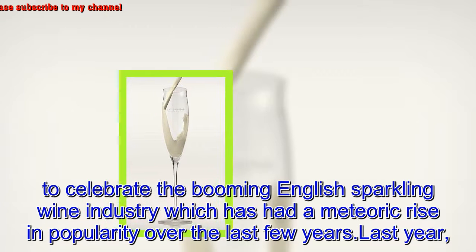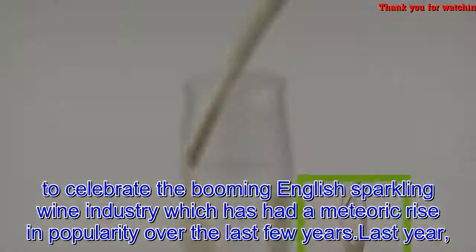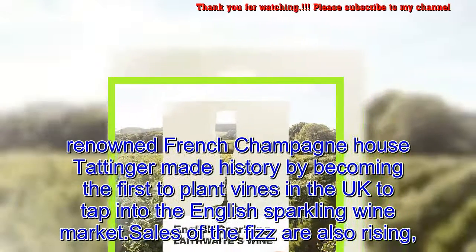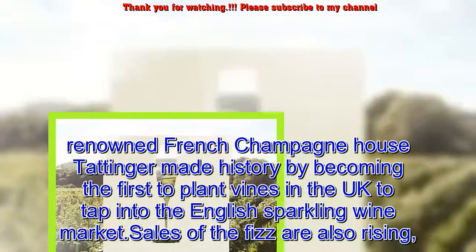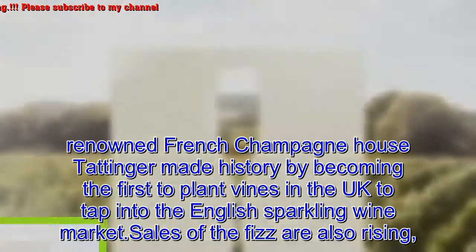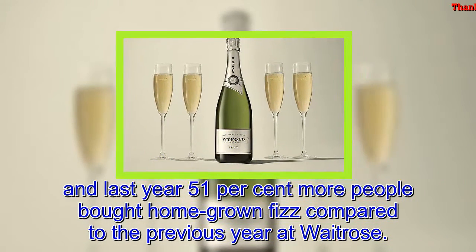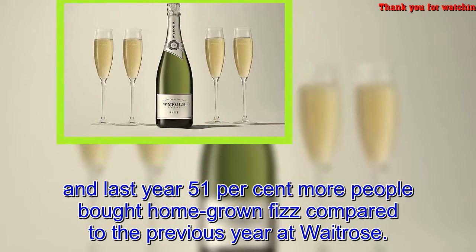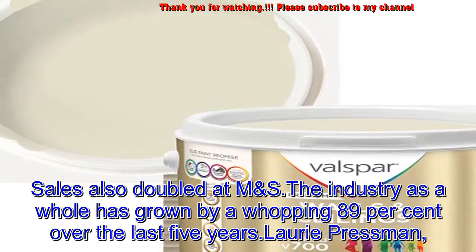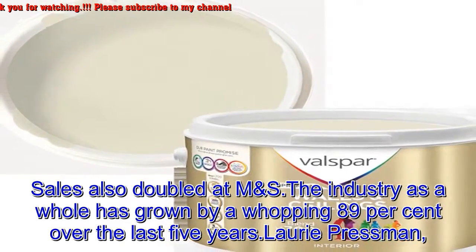The color was created to celebrate the booming English sparkling wine industry, which has had a meteoric rise in popularity over the last few years. Last year, renowned French Champagne house Taittinger made history by becoming the first to plant vines in the UK to tap into the English sparkling wine market. Sales are also rising — last year 51% more people bought homegrown fizz compared to the previous year, sales doubled at M&S, and the industry as a whole has grown by 89% over the last five years.